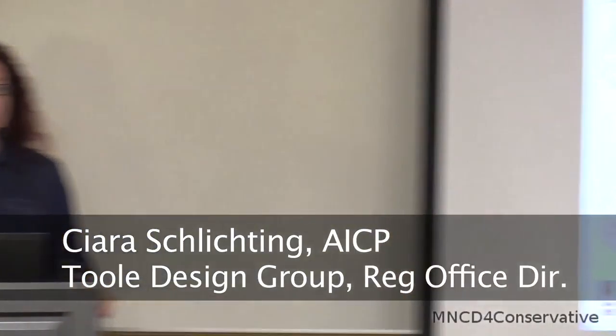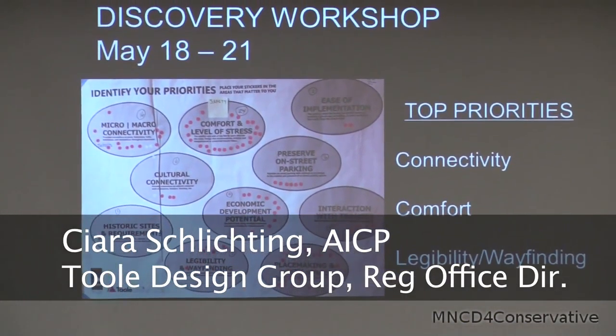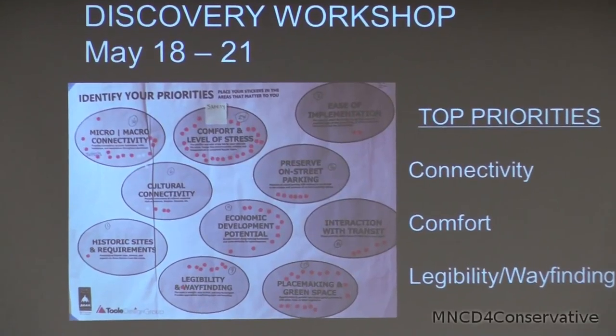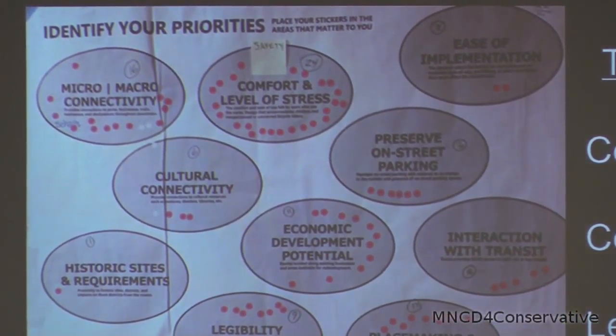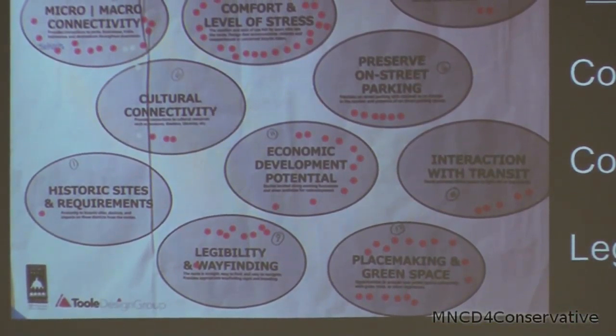We kicked it off with a Discovery Workshop and something we really wanted to learn is what the community's priorities are in terms of selecting the streets for the major routes of the downtown bike system. Some of those major priorities that came to the top were connectivity — both connecting from the neighborhoods into downtown, as well as connections within downtown. Also comfort, wanting facilities that are well separated from traffic and that separate folks walking from those biking. Also legibility and wayfinding, making it really easy to bike around downtown St. Paul and to know where to turn, sort of having your question answered before you even ask it.